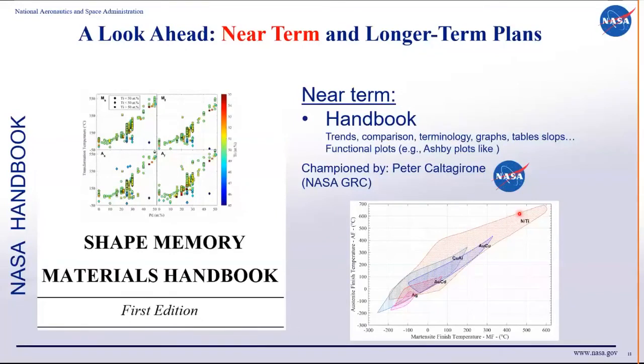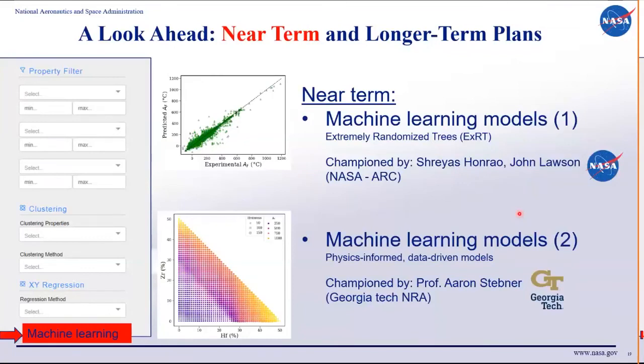Another major initiative is a companion handbook, led by Peter Caltargeron at NASA Glenn, that will present data in an organized manner — functional properties, trends, slopes, tables, and Ashby-style plots showing the design space. We're also integrating supervised machine learning models developed by colleagues at NASA Ames, and working with university partners including Professor Aaron Stebner to develop physics-informed machine learning models that can plug into this platform and be available to the community.